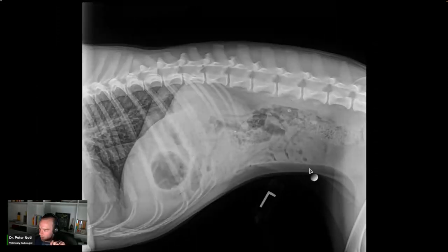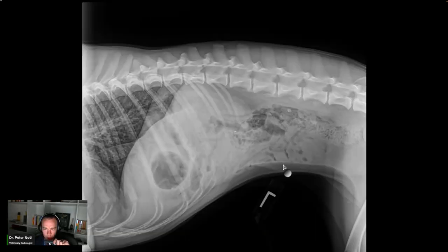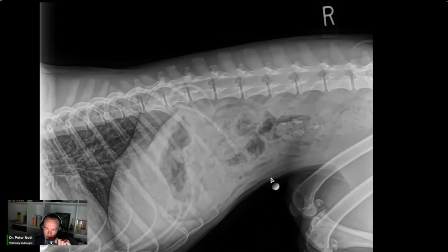The abdomen is not distended. Abdominal serosal detail is adequate. The colon contains formed feces, gas, and small mineral fragments. The majority of the small intestine is empty or mildly gas-filled. A segment caudal to the pylorus on the left lateral view is mildly gas-filled but not overly distended. Ventral to the colon in the caudal abdomen on the right lateral view at the level of L4 and L5, there's a segment of small intestine with some striated soft tissue and admixed gas. This loop is also not overly distended.